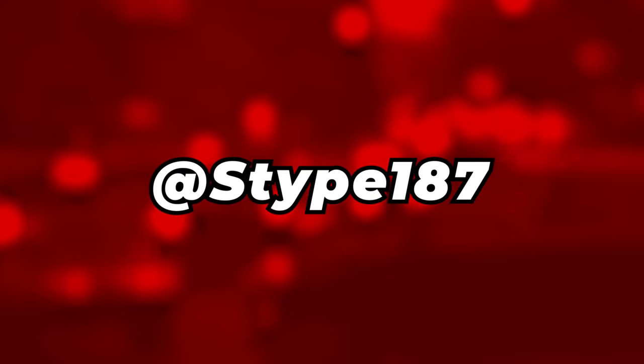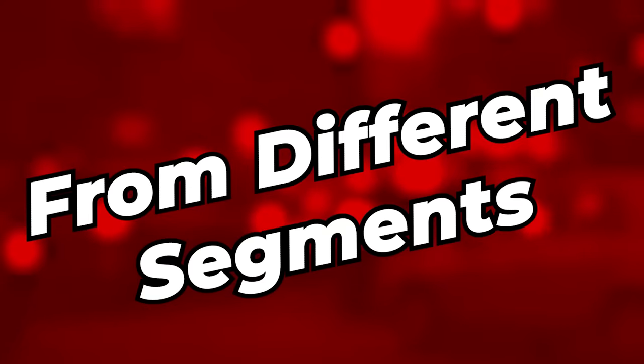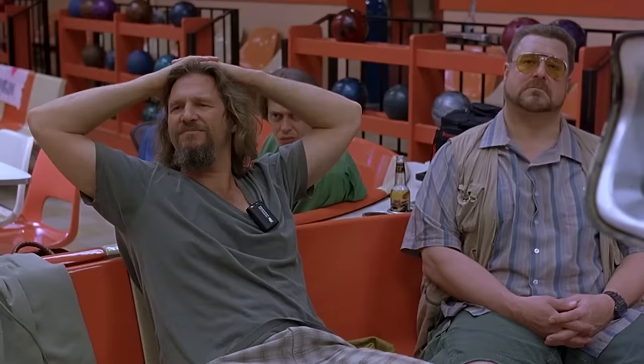Anyways guys, I'm Stipe, and in this episode, in no particular order, the seven most beautiful modern cars from different segments. And remember, that's just like my opinion, man.